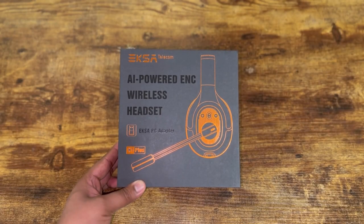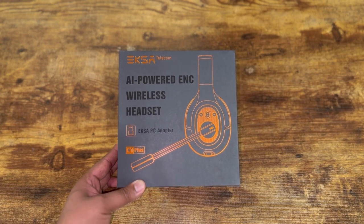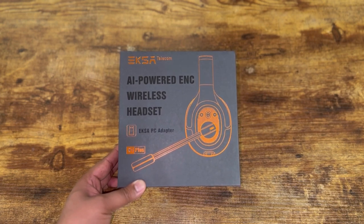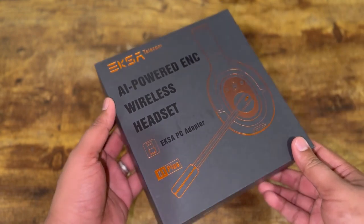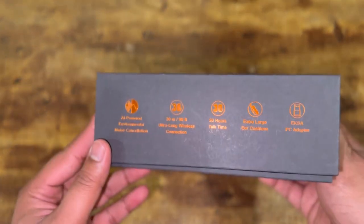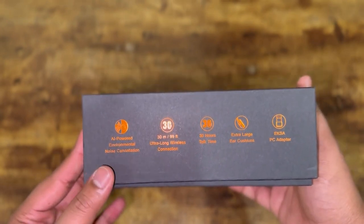Today I'll be reviewing for you guys the EXA Telecom AI-powered wireless headset that comes with the PC adapter. Today we have the H1 Plus model. Looking at the box here, you can see that it is nicely packaged. On the side of the box you can see that it is AI-powered with environmental noise cancellation, which is very nice to have.